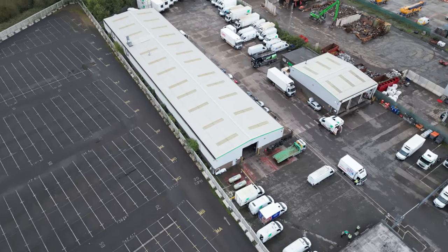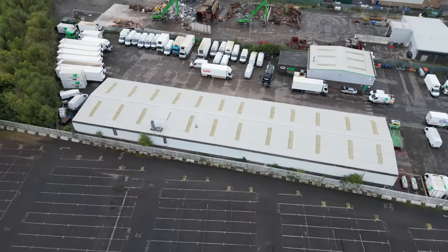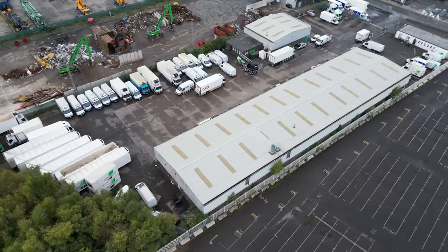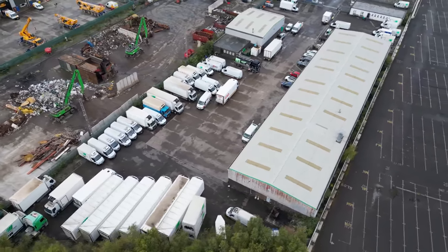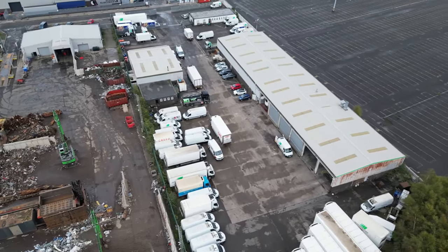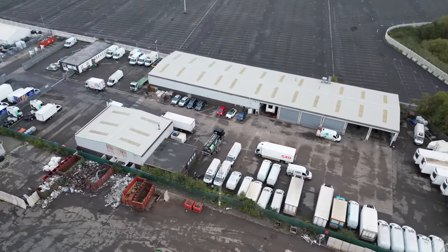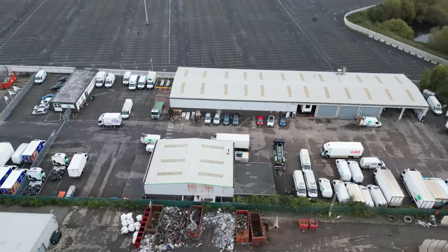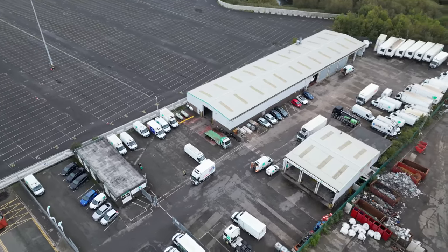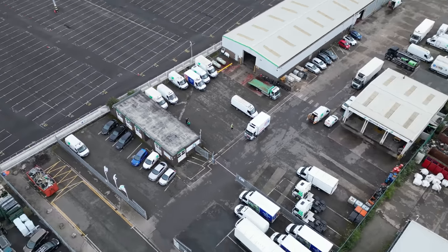The body shop section is visible from above. At the end are inspection pits where they go under the vehicles rather than lifting them on ramps. Down at the back are the trailers ready for the Sainsbury's customer. It's a long thin site, right next door to a scrap metal recycling place. The flat roof is in very good condition.